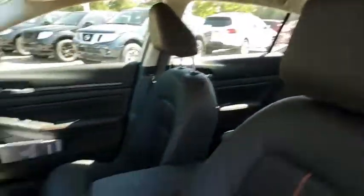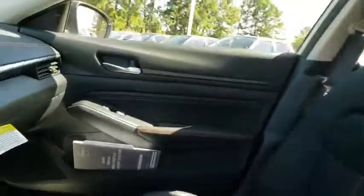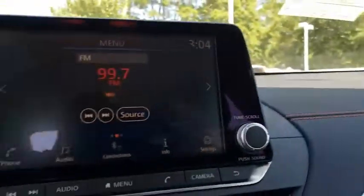Remote keyless entry, front reading lamps, front bucket seats, power driver's seat, tilt steering wheel, driver vanity mirror. Your new ride is just a phone call away.